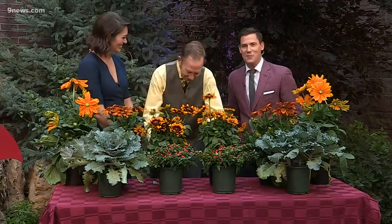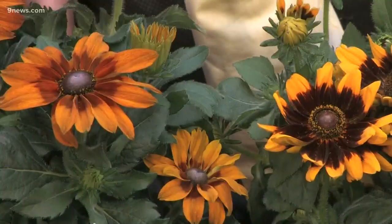Thank you very much, Rob. Do you have bats in your bat house now? I have bats in my belfry! Rob Proctor here for Proctor's Garden. We're back.